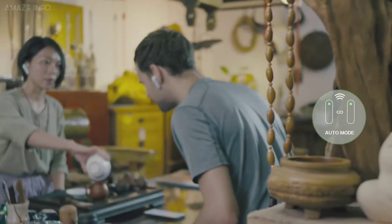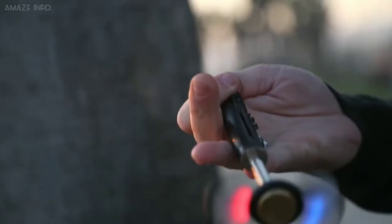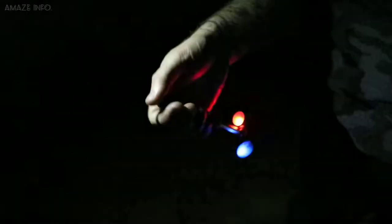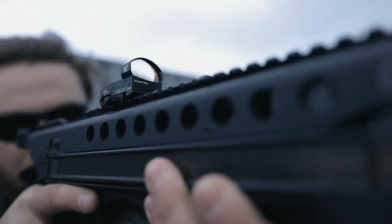Have you ever seen a water bottle glow up and purify your water for you, or an earpiece that can help you translate different languages in real-time conversations, or even a magician's fidget toy that far exceeds a simple fidget? If not, then you will see them here as today's list is going to get crazy.